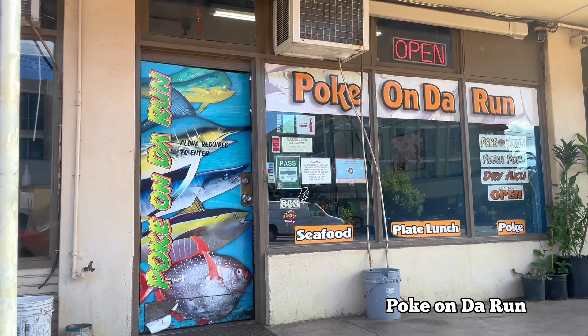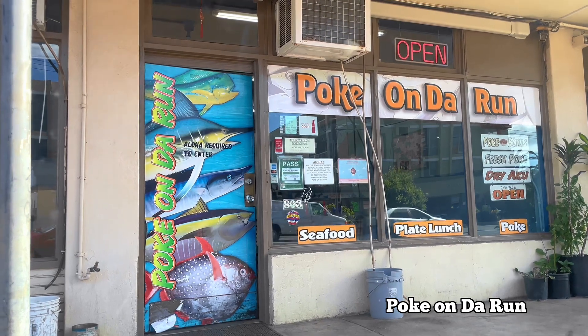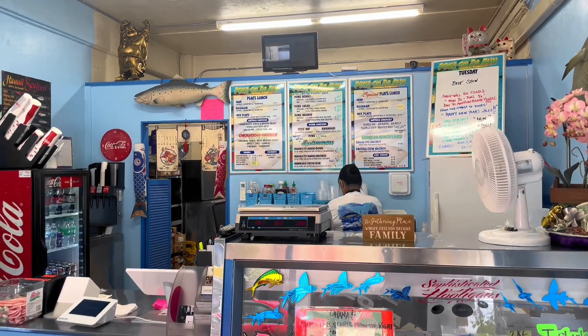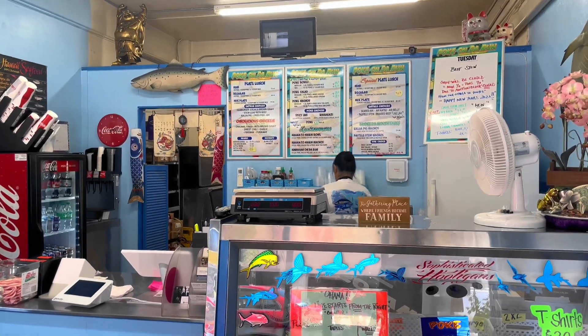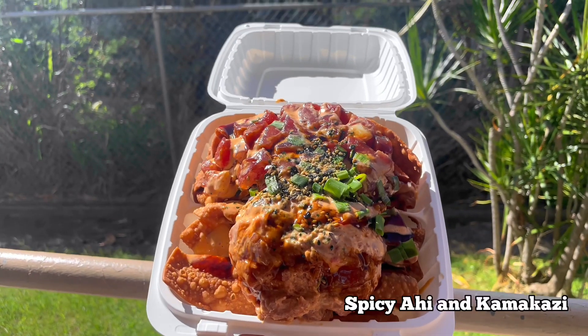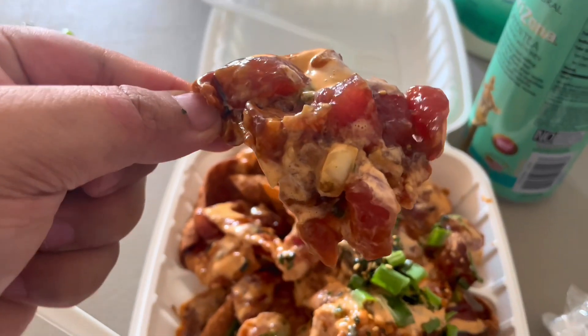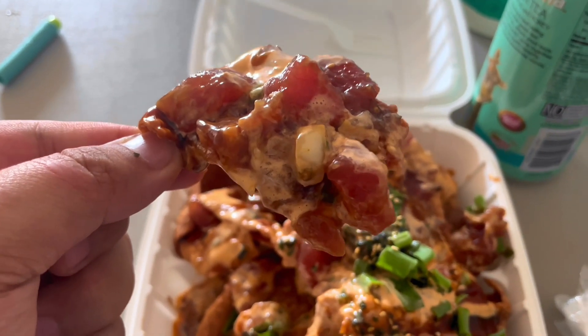Located in Pearl City, there's a place called Poké on the Run. What they serve here is Hawaiian food and poké. I come here for one thing only — the spicy ahi and kamikaze nachos on crispy wonton chips. It would take two people to finish this and it costs around $30.